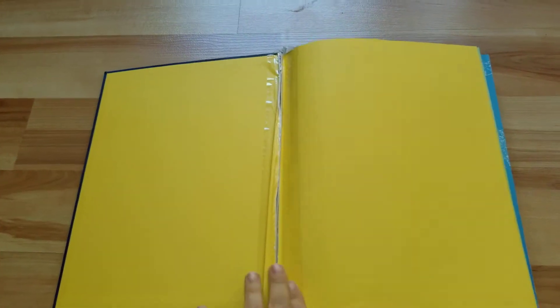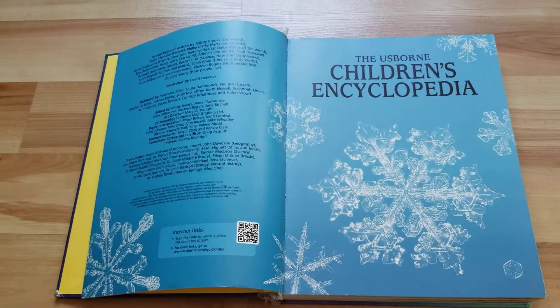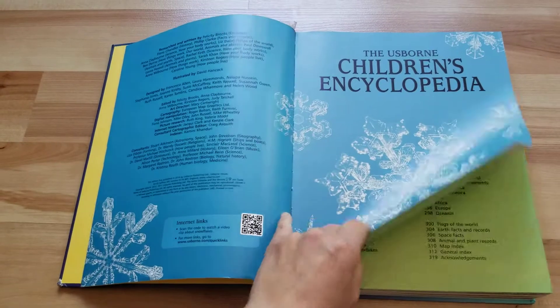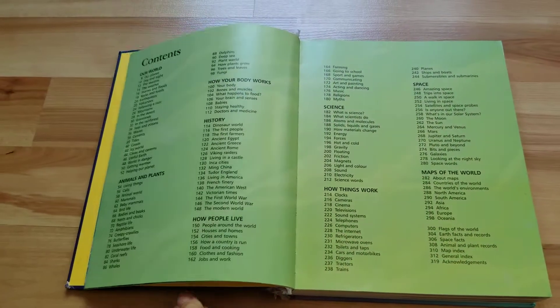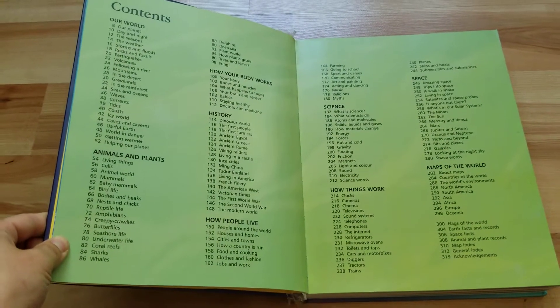This is my son's favorite book. As you can see, it has been well loved. It has fallen off his bed more times than I want to say, and it is just his favorite go-to bedtime story. He loves facts, and this is the perfect book for him.